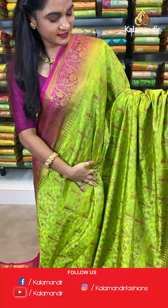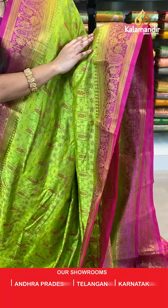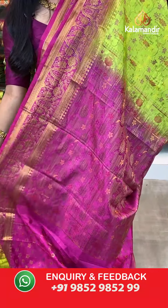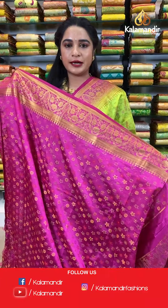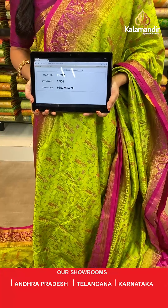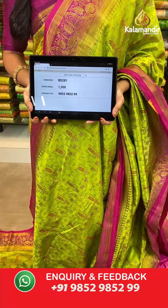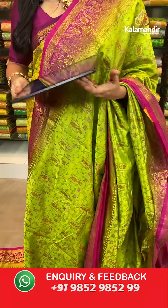Parrot green and pink color — a very classy and familiar combination. All over the body we have floral jhal in thread weaving. Contrast border with temple weave florals in golden zari. Contrast pallu with pot and floral booties in thread weaving. The saree is paired with a contrast floral brocade blouse with border. Saree code BD281, actual price 1500, offer price: buy 3 sarees for just 4000 rupees. To book, send a screenshot to our WhatsApp number 9852952929.